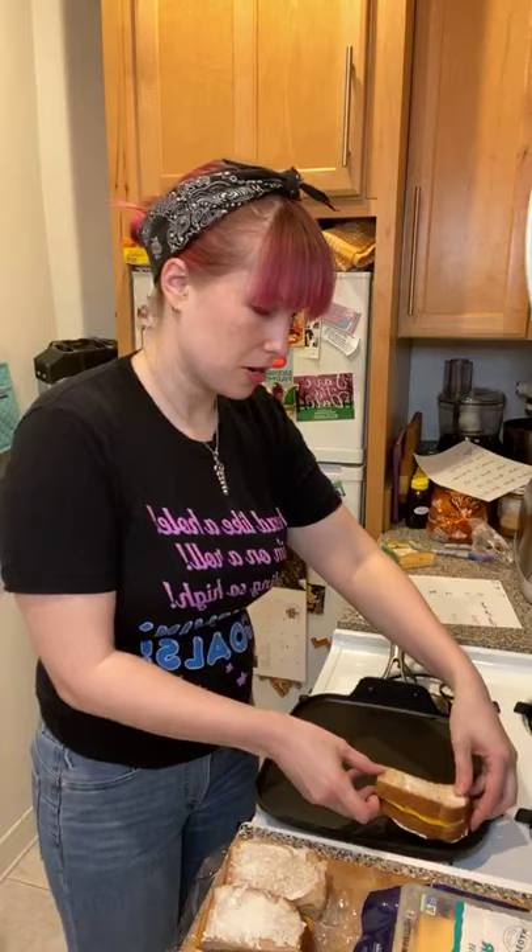I put mayo on the outside of my sandwich but not on the inside — I'm not huge on mayo, even vegan mayo. I know people who love it, but I'm a weirdo about it. We're just waiting for the heat to distribute evenly on the pan, then we're going to start cooking. Follow Your Heart is starting out first, then we've got the Chao.